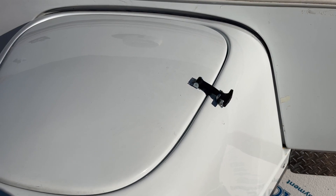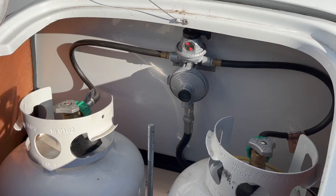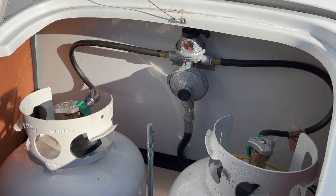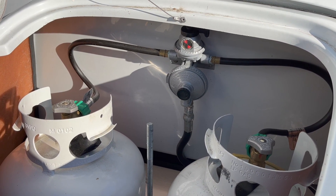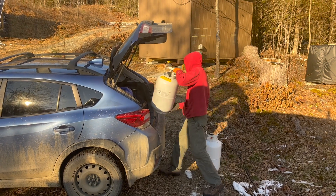While we're out here, we'll check the propane. The indicator up there in the middle would be green if both bottles were still at least partly full. The red means one of the bottles is empty.